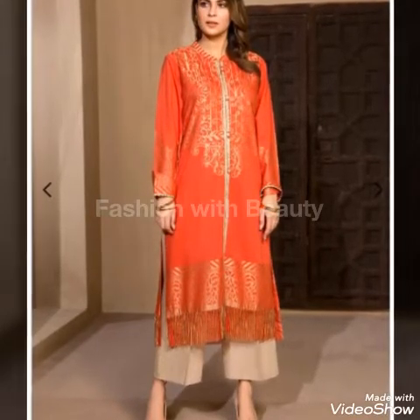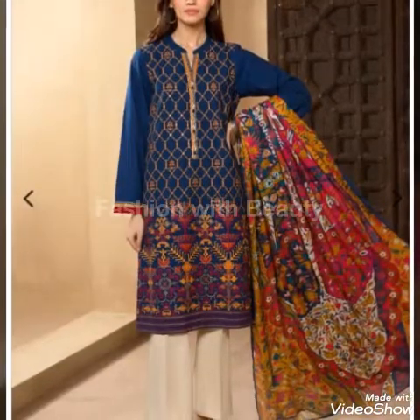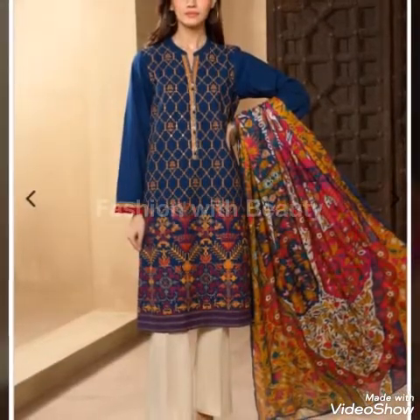Bismillahirrahmanirrahim, assalamualaikum friends, welcome back to my channel Fashion with Beauty. How are you all? I hope you are well and in good health.